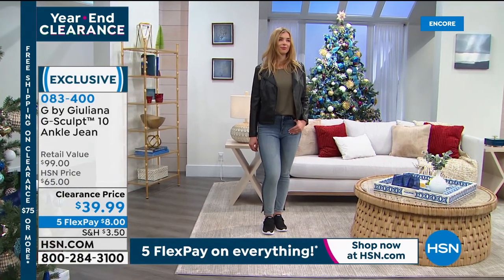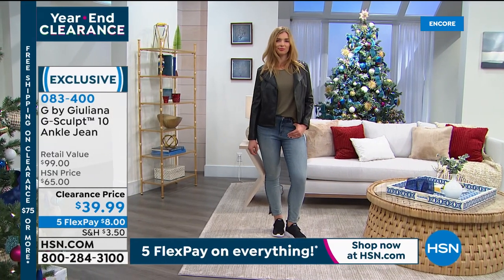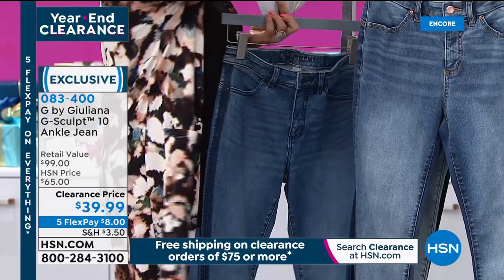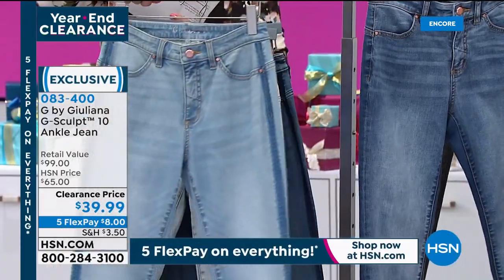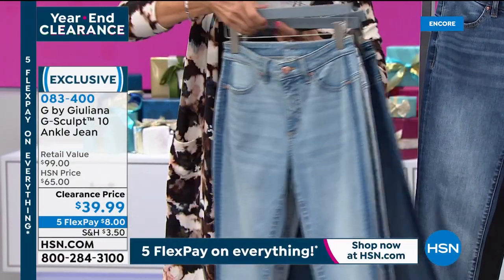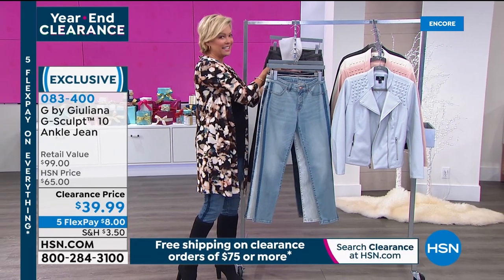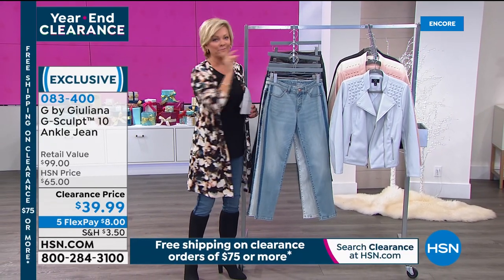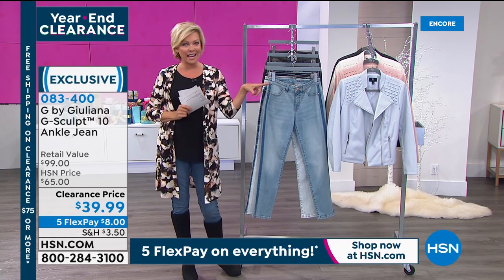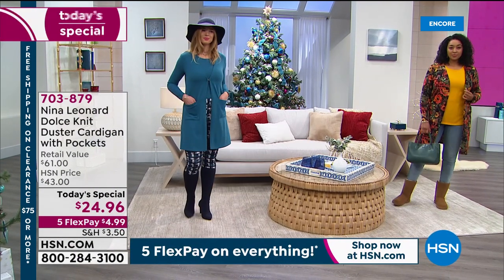Dagmara is wearing the LA Two-Tone — lighter front, darker back — always the most popular color. The Santa Monica has the nice exposed side seam striping. The two lighter shades are Melrose and Laguna. The dark gray is Valley Gray. Item number for the G-Sculpt jeans, on flex pay it's $8 to bring them home. Remember: $75 on clearance qualifies for free shipping. Angie will stay for the Laurier & Co reversible coat coming up next.